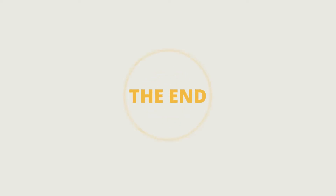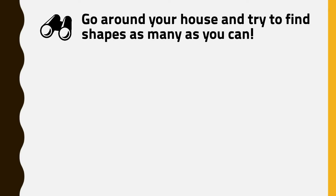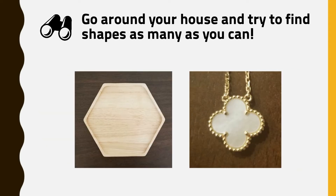The end. Let's do a fun after-reading activity: Shape Hunt! To do this activity, just go around your house and try to find shapes in your home — as many as you can. The shapes can include simple shapes like circle, square, and rectangle, as well as interesting ones such as a hexagon and a catafoil.